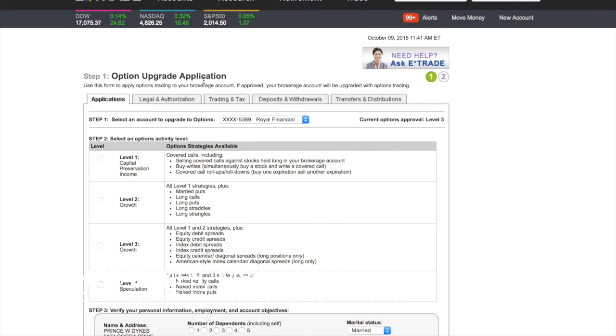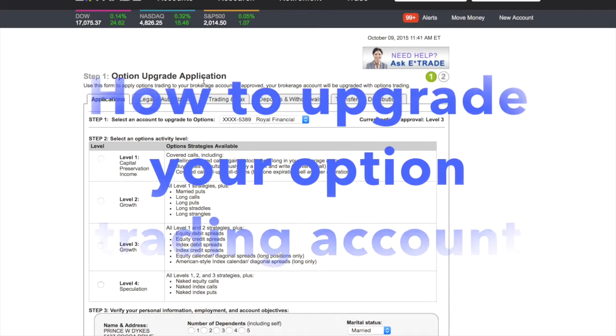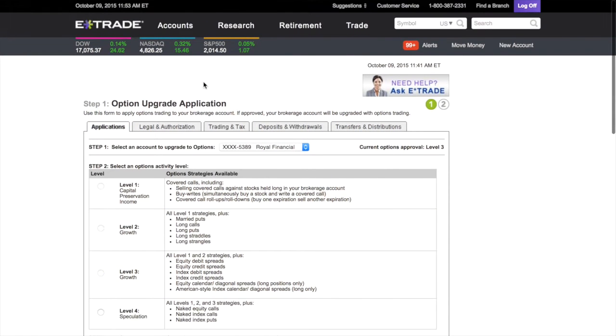This is the Royal Financial Investment Group. As always, this is your host Prince Dykes, coming to you live with another great video — a quick video on how to upgrade your options trading account with E-Trade.